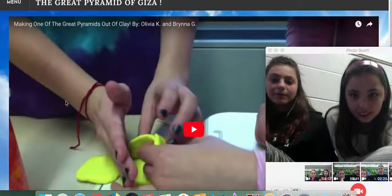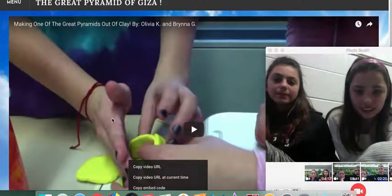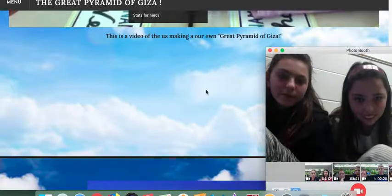So this is us making our own Great Pyramid, though it didn't turn out so well. Yeah, I don't think so. We have to go back to Photo Booth. There we go.